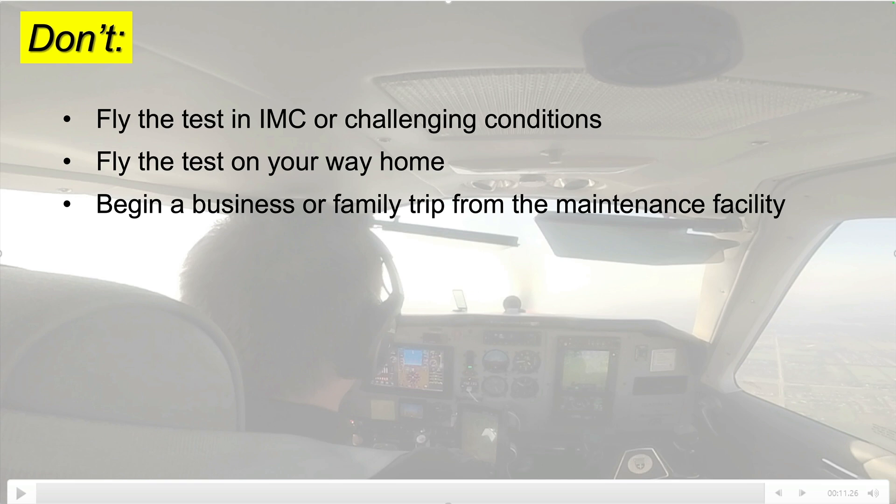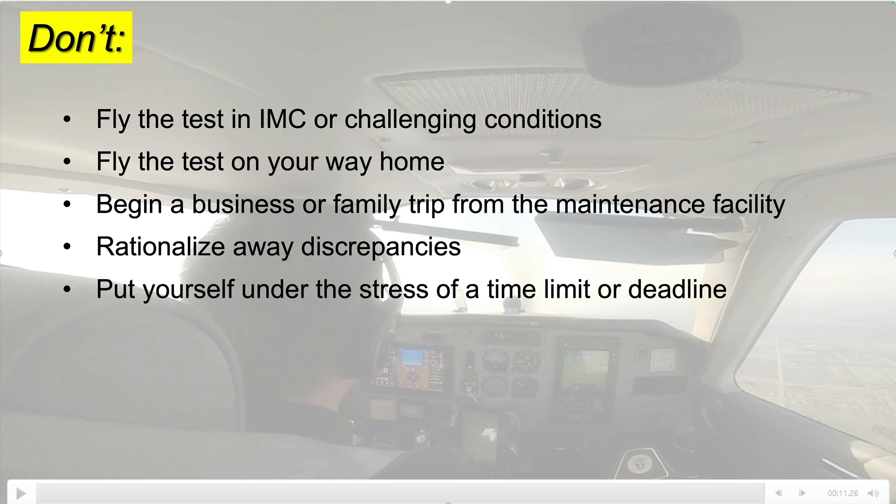Take the time needed to make sure everything is right. Even circling above the airport, it's tempting to rationalize away discrepancies, especially if you've been without the airplane for a long time. So don't put yourself under the artificial stress of a time limit or a deadline to accept the airplane from the shop.